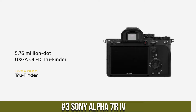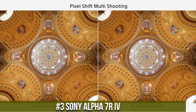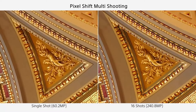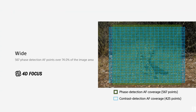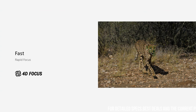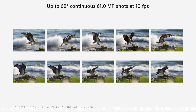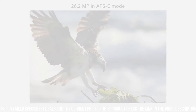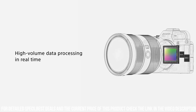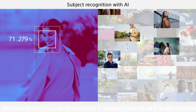Number 3: Sony Alpha 7R IV, a high-performance full-frame mirrorless camera designed for professional photographers who demand the best in terms of performance, features, and image quality. With a 61.0-megapixel sensor and advanced autofocus system, the camera delivers stunning image quality with exceptional detail, clarity, and sharpness. The camera has 567 phase-detection AF points and 425 contrast-detection AF points, allowing you to capture sharp and detailed images even when shooting fast-moving subjects.